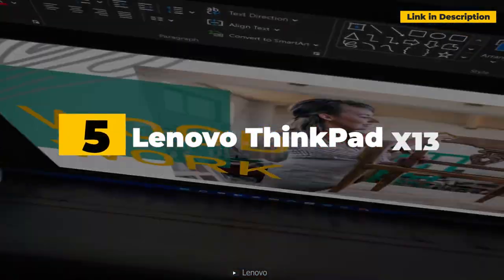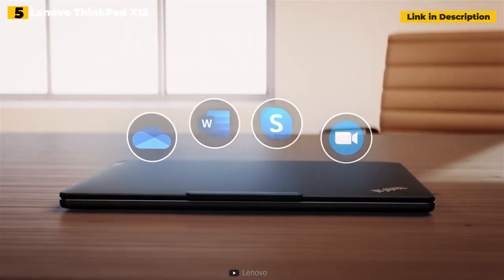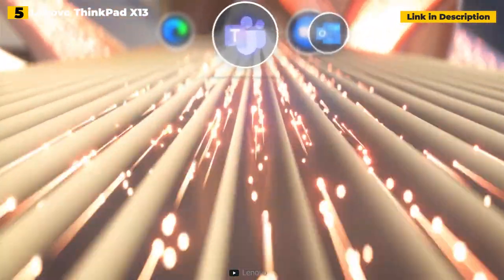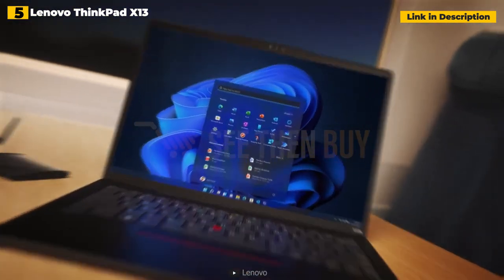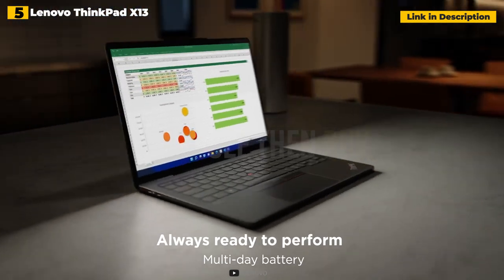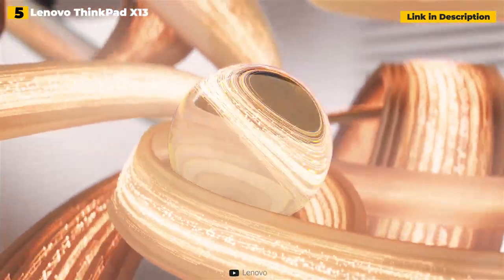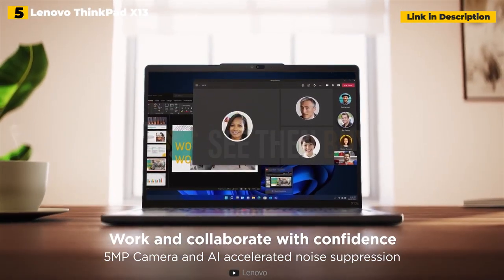5th place: Lenovo ThinkPad X13 — under $1,000 for a Lenovo business laptop. The ThinkPad X13 with AMD CPUs offers some of the greatest features of the ThinkPad family at a considerably cheaper price. These include a small, minimalist chassis with military-grade durability, an excellent keyboard, and security measures like a fingerprint sensor and infrared camera. The ThinkPad X13 boasts excellent performance thanks to its AMD Ryzen CPUs, though the one big drawback is short battery life of just about 8 hours.